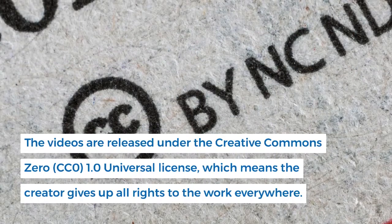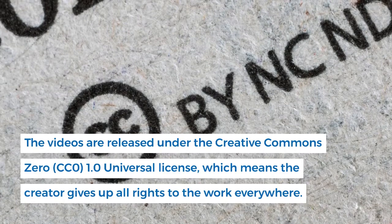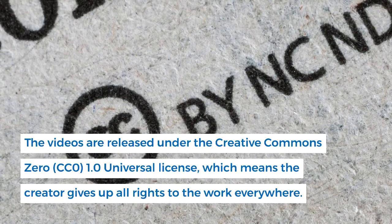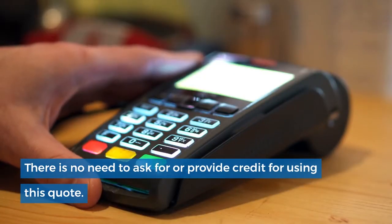The videos are released under the Creative Commons 0 (CC0) 1.0 Universal license, which means the creator gives up all rights to the work everywhere. There is no need to ask for or provide credit when using these clips.